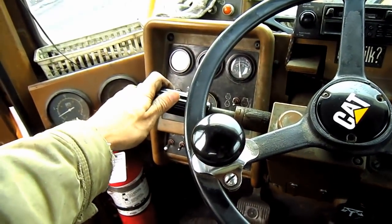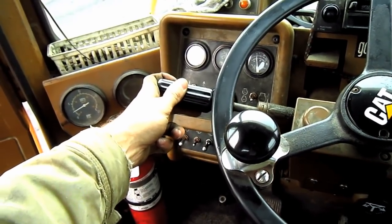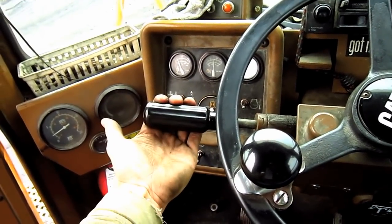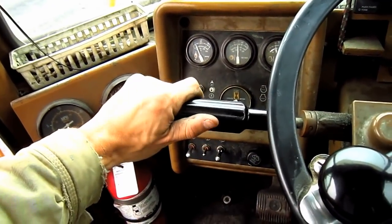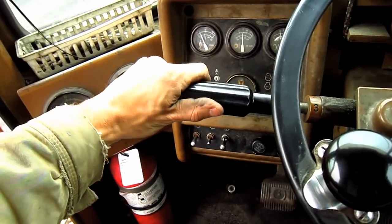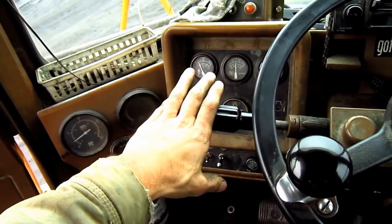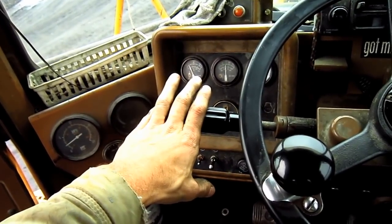This hand lever off to the left side below the steering wheel controls the transmission — this is in the neutral position right here. Push forward to make the loader go forward and pull back to engage the loader into reverse. By simply twisting this hand lever allows the operator to select from first, second, or third gear ranges. The 994 is equipped with a three-speed planetary power shift transmission with a lock-up torque converter.